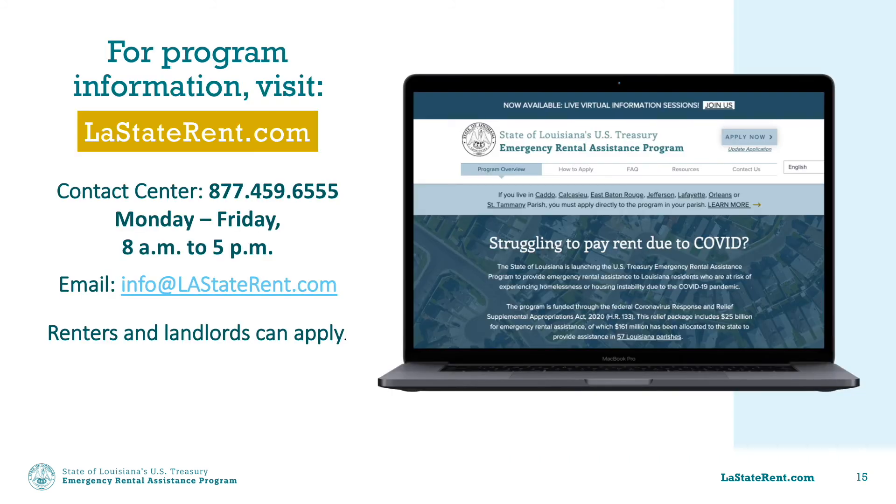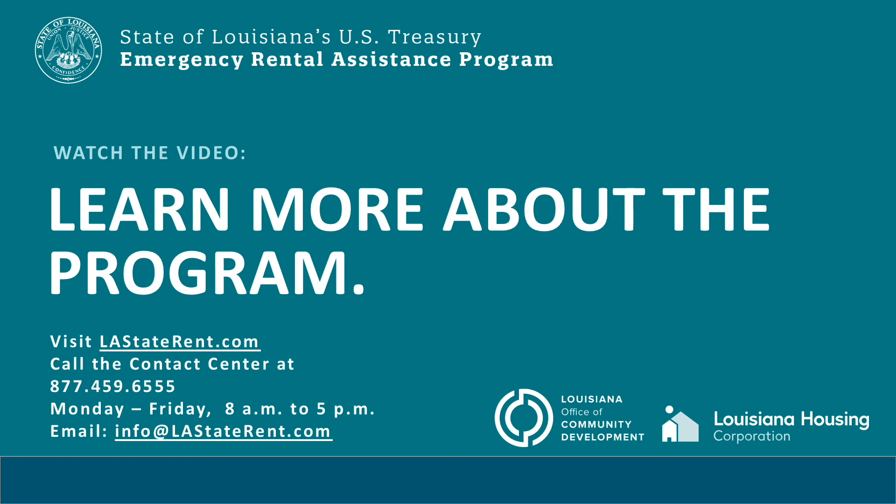Now that you know what you will need, you can get started with the online application. The most efficient way to have eligible applications approved is to have all of your documentation in digital form so you can easily upload it. All of this information is available at LAStaterent.com, or if you have more questions, you can call the Contact Center at 877-459-6555. You can also watch the video to learn more about the program for a basic overview. We hope this information has been helpful. Thank you for watching.